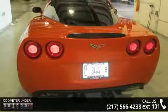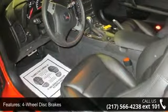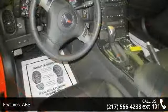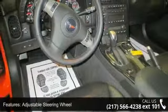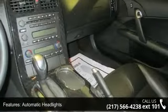This vehicle's top features include 4-wheel disc brakes, ABS, adjustable steering wheel, aluminum wheels, automatic headlights, auxiliary audio input, Bluetooth connection, bucket seats, and cargo shade. Low mileage is an important factor in your purchase and this vehicle delivers a low odometer reading.